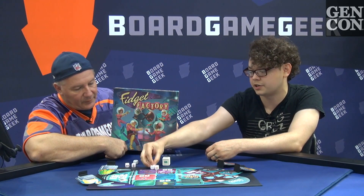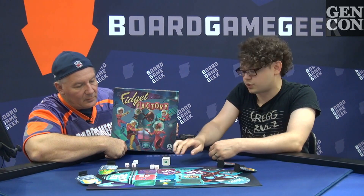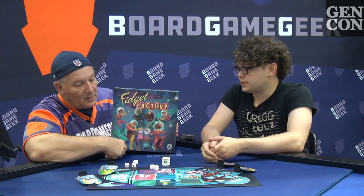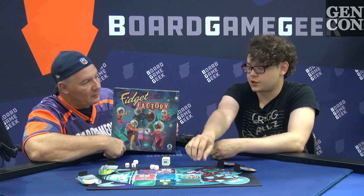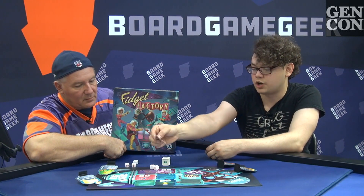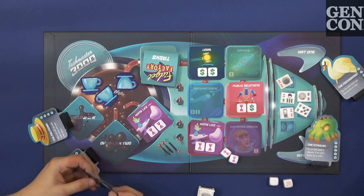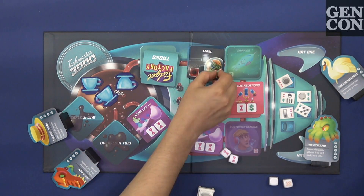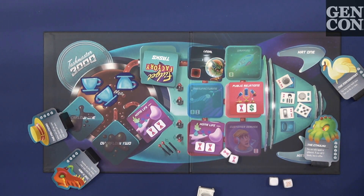If you roll two time on your turn, you can take this and put it in your hand. These are what you're spending in order to get the fidget things. More cards are going to come out and they'll go into their specific areas. There are special cards called trolls, and the trolls will cover up spots and also hold your die.